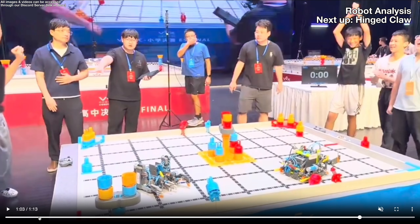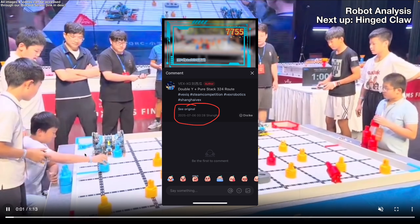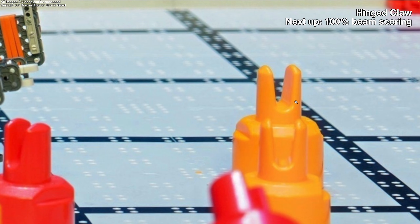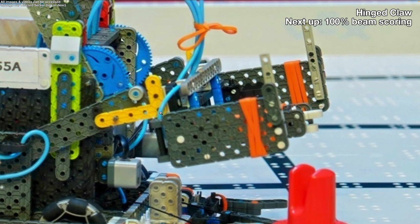I'm going to start with 7755A's robot. They've had this design since around July, but what makes it so good are the constant changes and upgrades they've made. The first big change I want to talk about is their hinged claw.